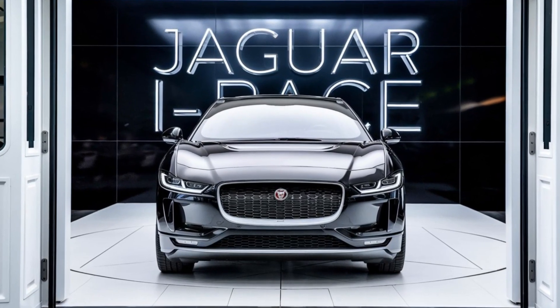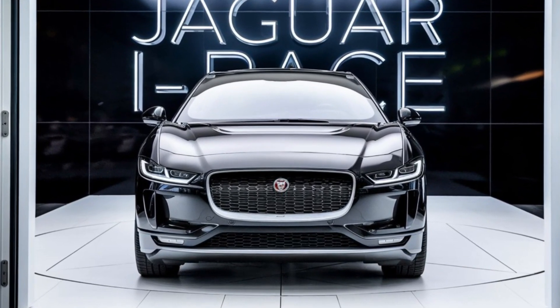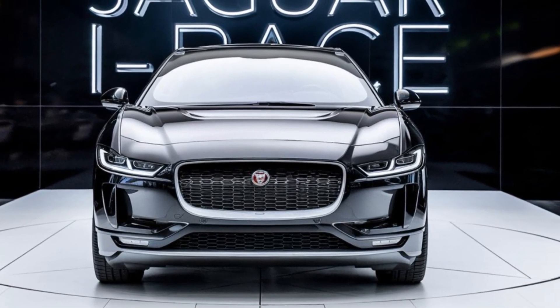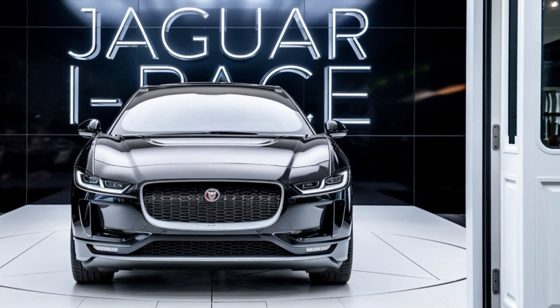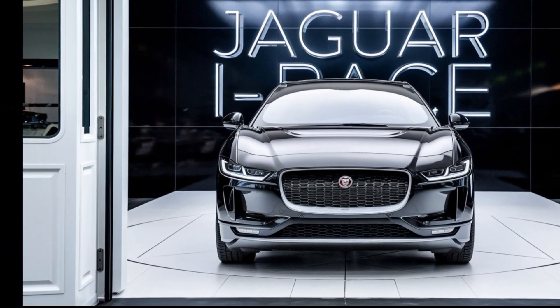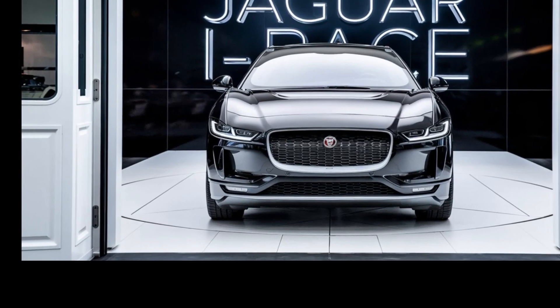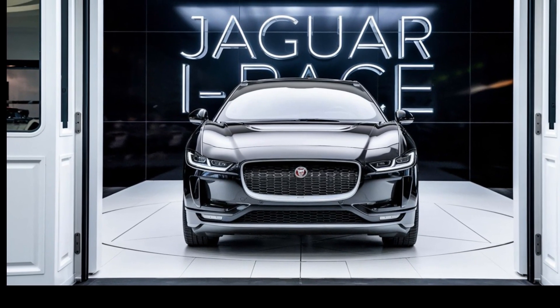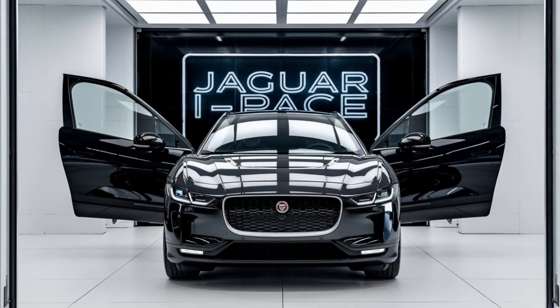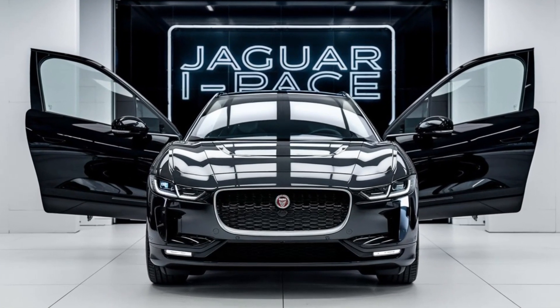Welcome back to my YouTube channel, where we bring you the latest and greatest in automotive news and reviews. Today, we're diving into the highly anticipated 2025 Jaguar I-PACE, Jaguar's flagship electric SUV. Whether you're an EV enthusiast or just curious about what's new in the world of luxury electric vehicles, stick around because this car has a lot to offer. Let's get started.